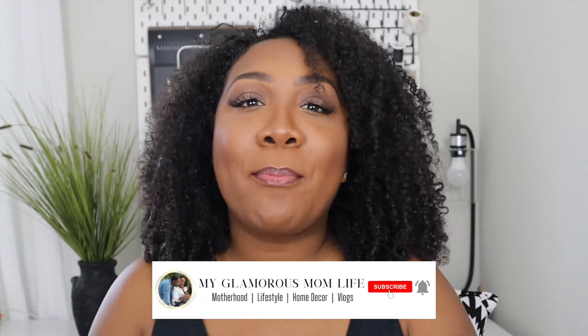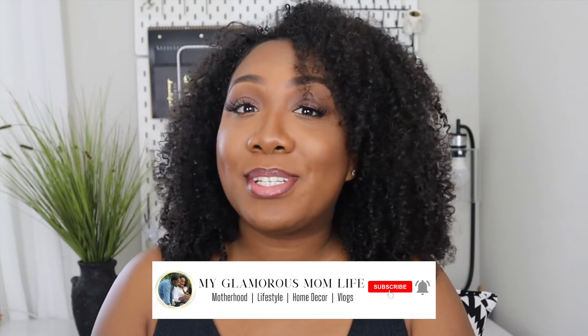If you are new here, my name is Candice. I am a mom of two — my oldest daughter Ava just turned four years old and my youngest is 18 months old, and they are a handful. On this channel we talk about all things motherhood, lifestyle, home decor, and I do some vlogging. If that sounds like your jam, please hit that subscribe button and turn on your notification bell so you never miss an upload.